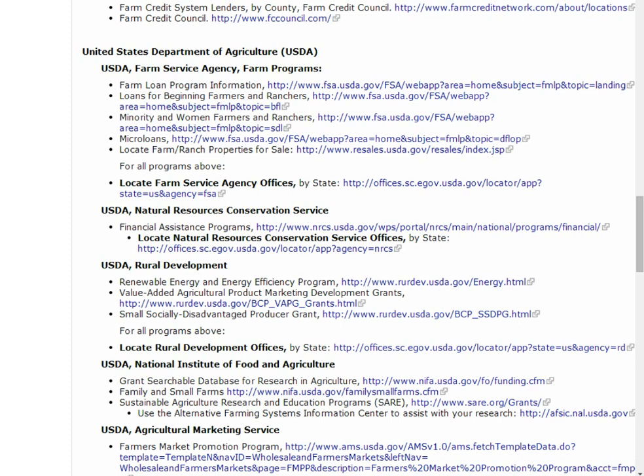The Farm Service Agency offers a variety of loan programs, including beginning farmer and micro-loan programs. Select Locate Farm Service Agency Offices to find and request eligibility information from your local office.